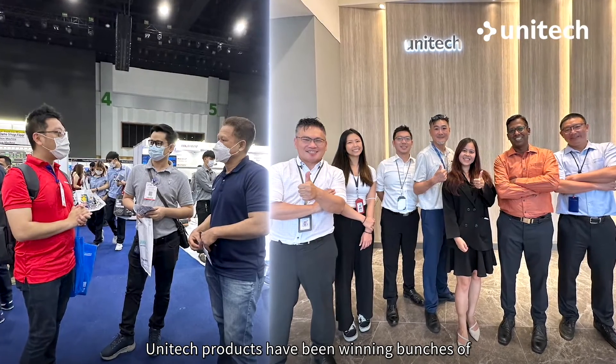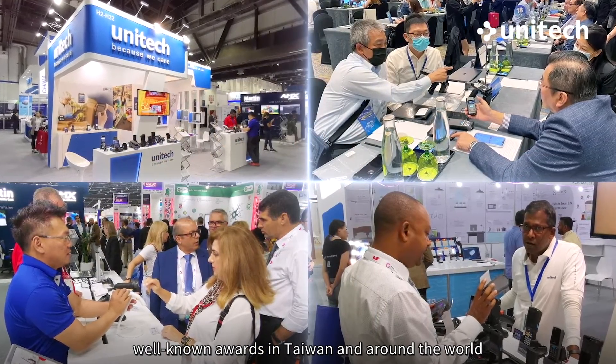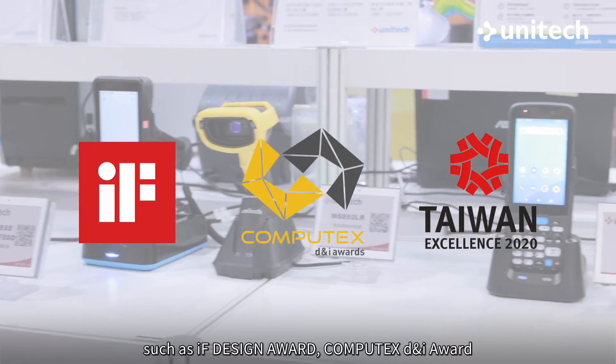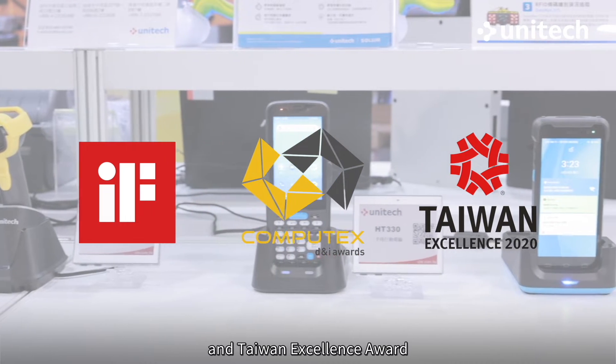Unitech products have been winning bunches of well-known awards in Taiwan and around the world, such as IF Design Award, Computex D&I Award, and Taiwan Excellence Award.